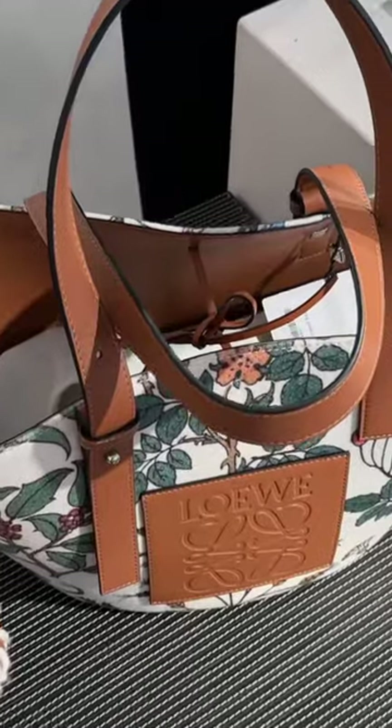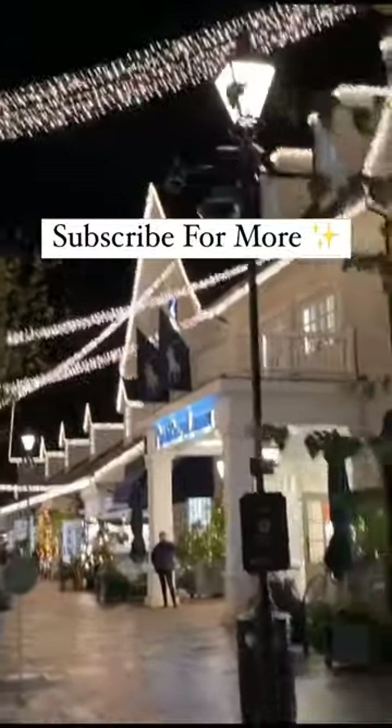And a quick look in Loewe. Here we have the balloon tote bag, but I really like this floral elephant tote — how cute. Make sure you subscribe for more.